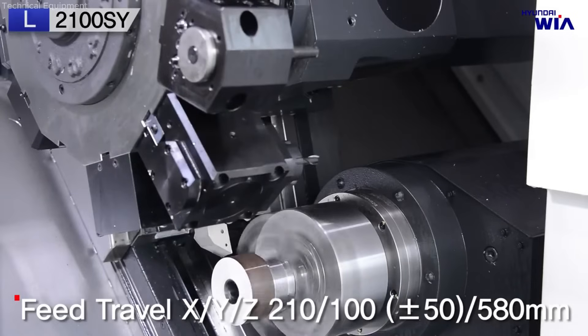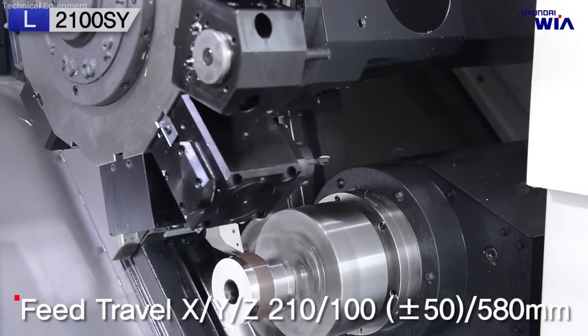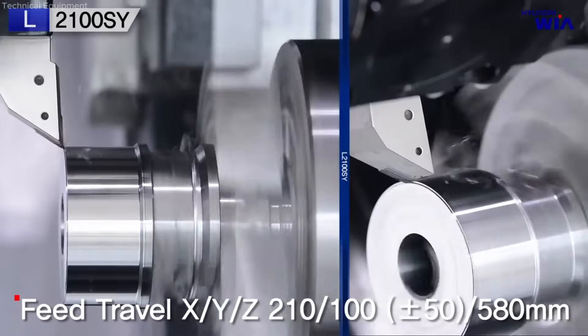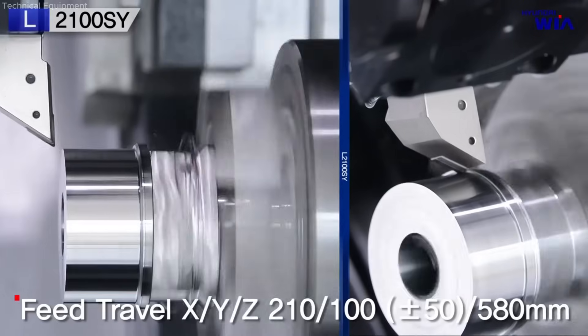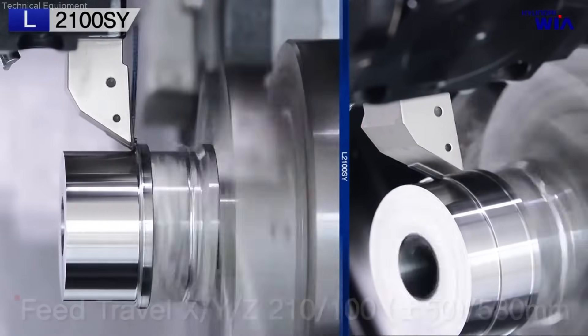In sum, the Hyundai WIAL 2100SY delivers advanced multi-axis capabilities, high-speed dual-spindle performance, and robust construction, positioning it as a reliable solution for industries demanding precision, versatility, and reduced setup times in complex part production.